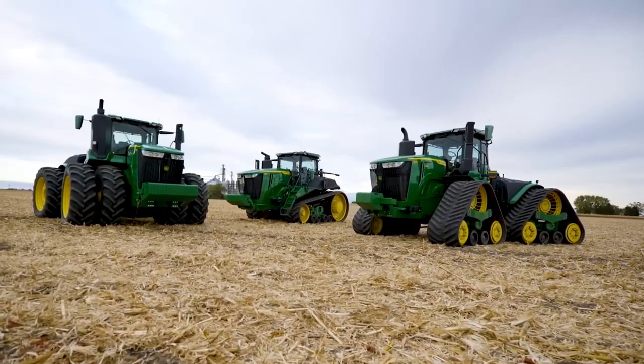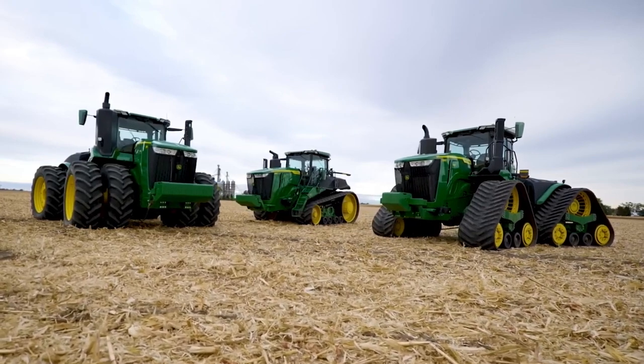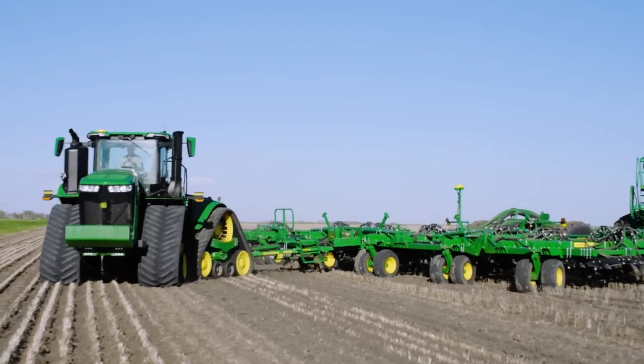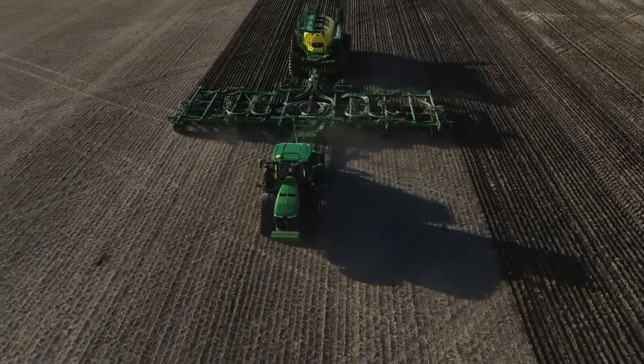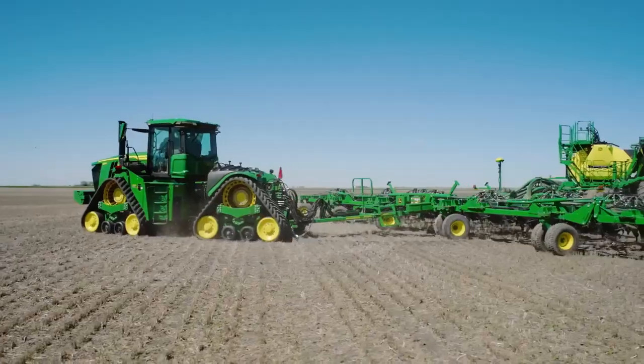Tractors are commonly used for digging trenches in various industries, including agriculture, construction, and utilities. Their powerful engines and hydraulic systems enable tractors to easily dig trenches of varying depths and widths depending on the equipment attached to them.